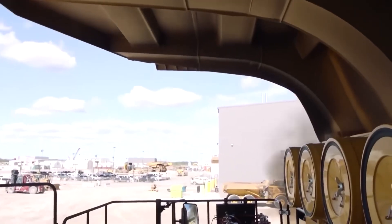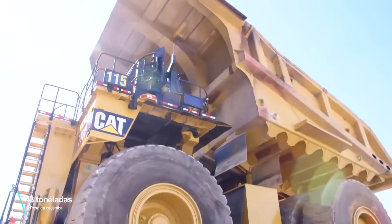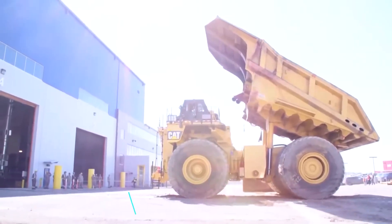Just the engine — the Caterpillar C175-20 — weighs 23 tons and 400 kilos. And the dump bed alone, where it carries the load, weighs 43 tons and has an internal depth of three meters.